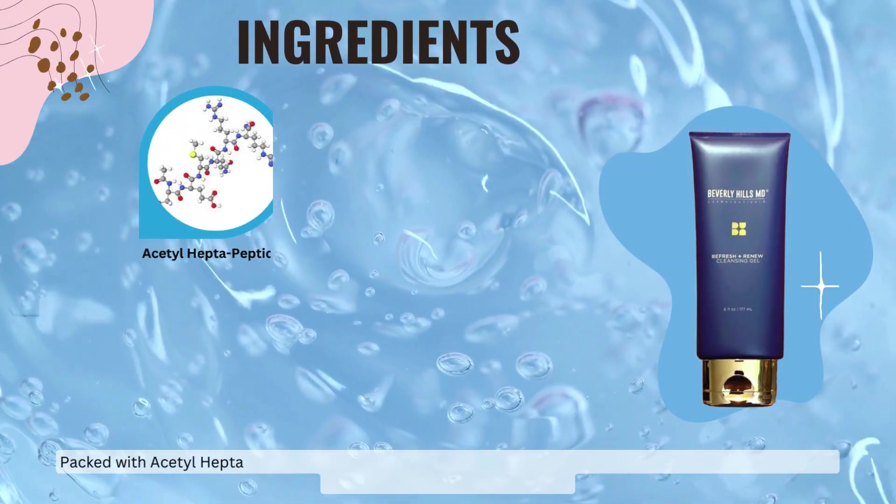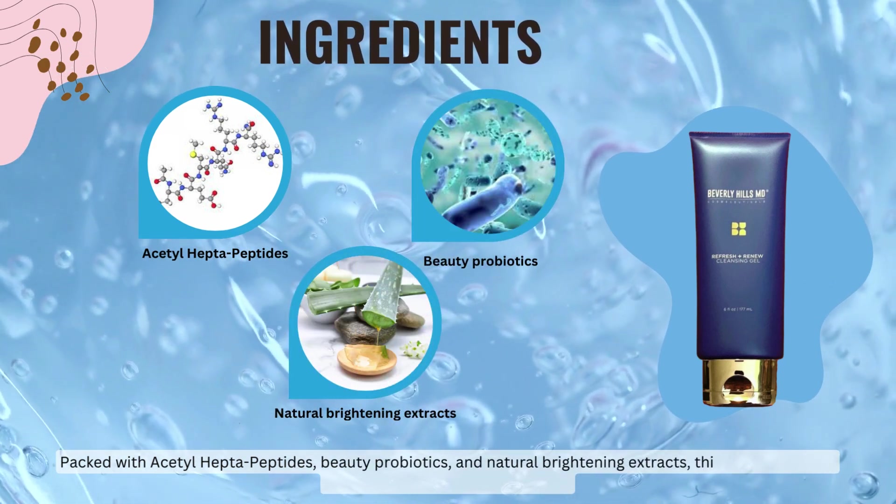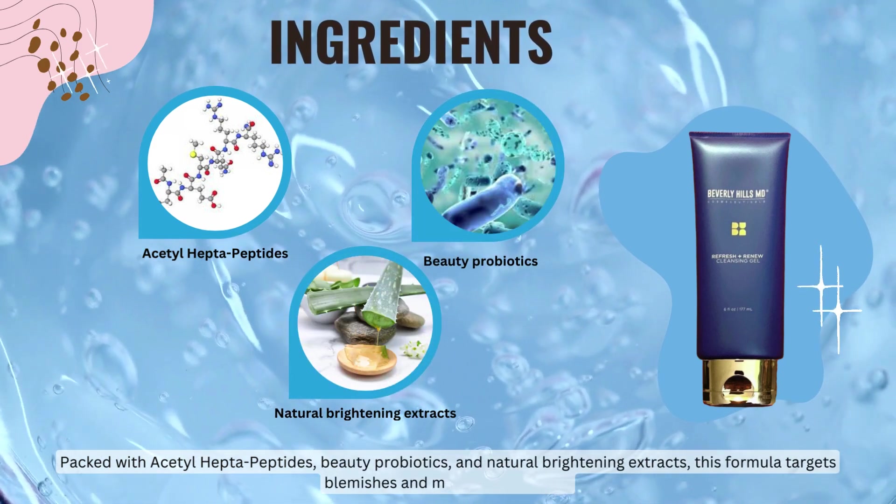Packed with acetylheptapeptides, beauty probiotics, and natural brightening extracts, this formula targets blemishes and minimizes fine lines.